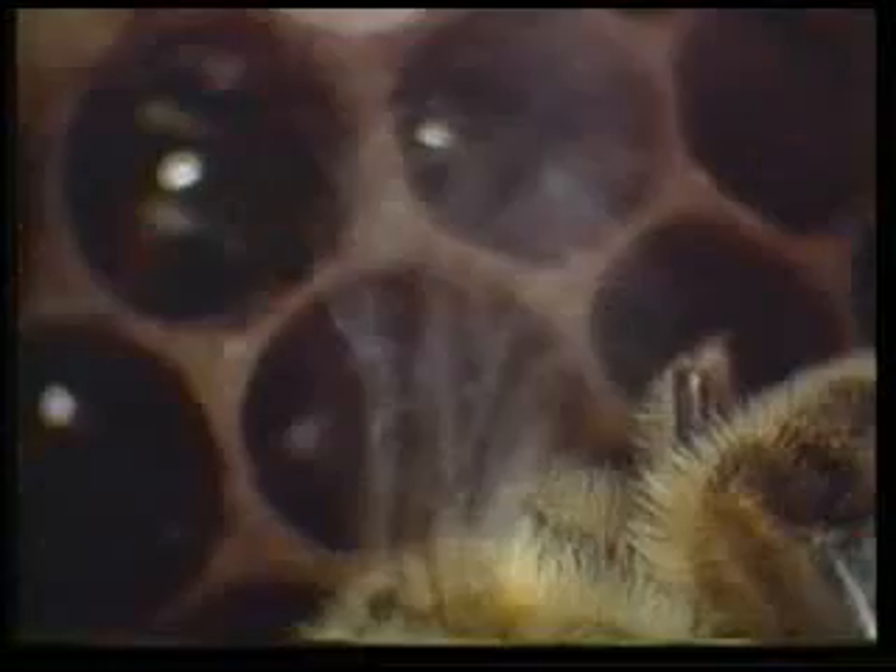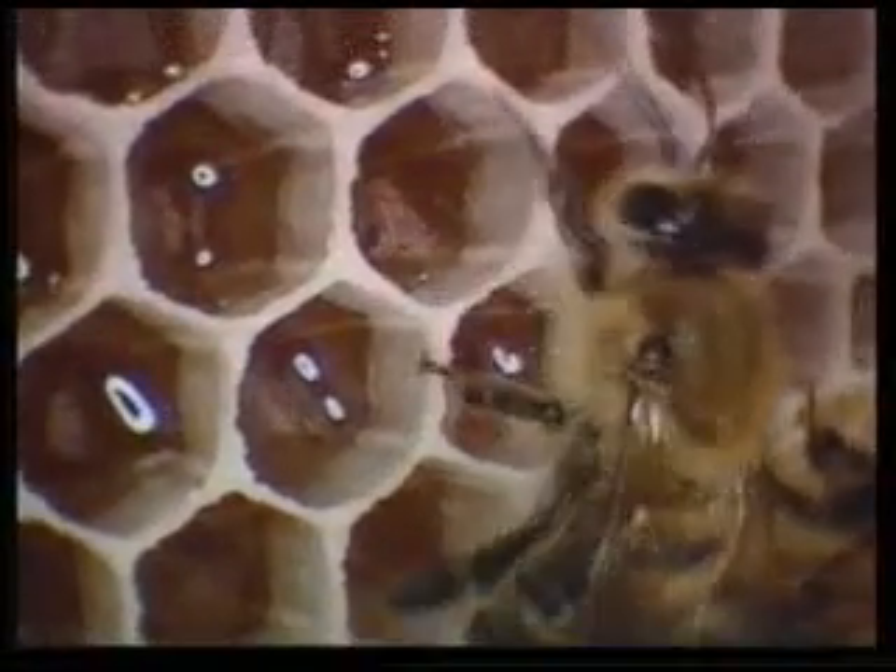Wherever we go in the world, honeybees manage this extraordinary architecture perfectly every time. And they do it in the depths of the hive, in pitch dark, where sunlight cannot reach.